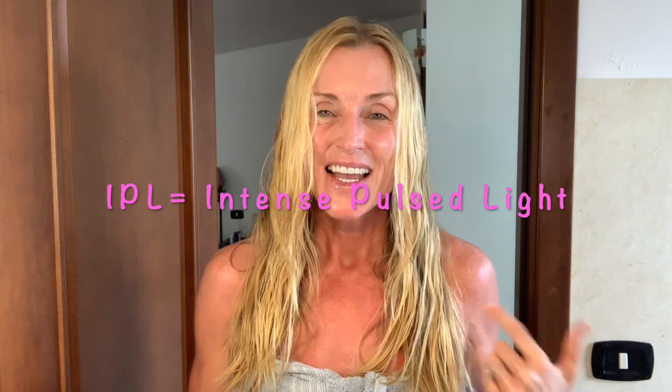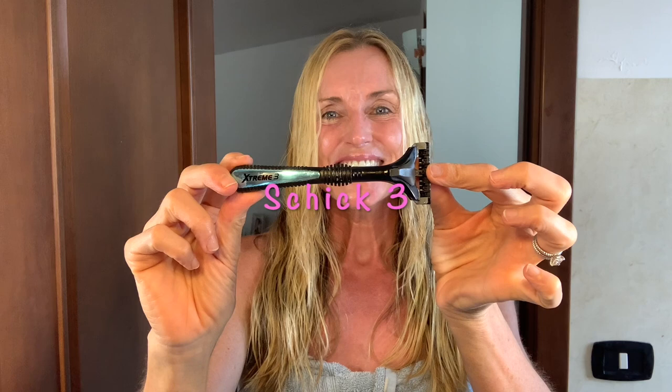To shave under my arms and my legs, I have been trying IPL actually — I've been using the Faustina Home IPL device under my arms, but results are still out so I'm still shaving. I'm not using it on my legs because the hair on my legs, just like on my arms, is very blonde, so it doesn't work for that. To shave my legs and currently still under my arms, I use the Chic 3. In my opinion, this is the best razor ever, and I've tried a lot of them.